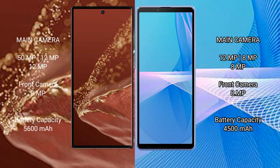The Huawei Mate XT Ultimate features a triple rear camera setup of 15MP plus 12MP plus 12MP, with an 8MP front camera. The Sony Xperia 10 Mark III Lite features a triple rear camera setup of 12MP plus 8MP plus 8MP, also with an 8MP front camera.